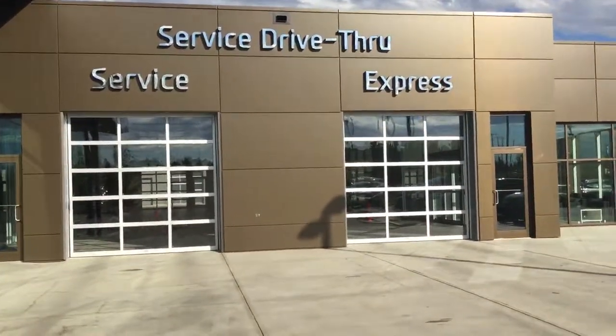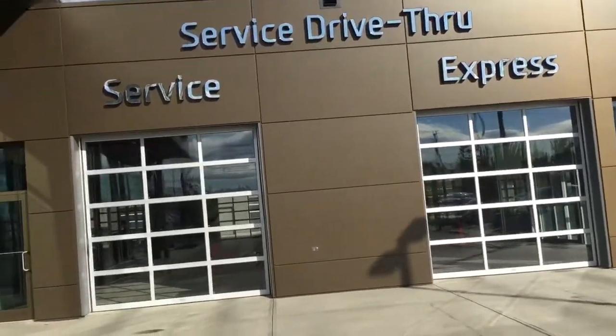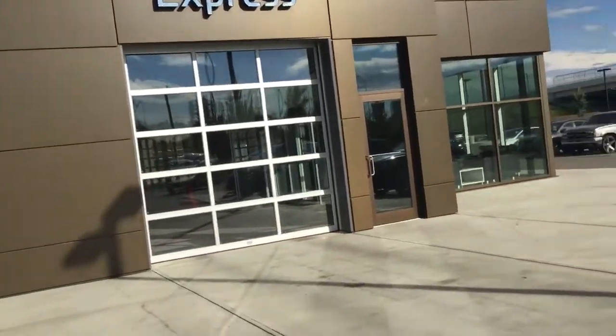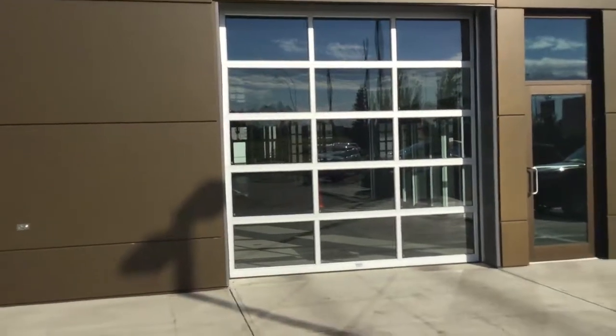Today unfortunately our service department is closed for the holidays, but one thing that we're really known for is a tremendous service department. We're extremely fast and we do very good work. In the express lane you don't need an appointment — you can drive right in and get your oil change done within 30 minutes. We also do a lot of nice complimentary things: we'll vacuum your mats, clean them, do a full 360 check, check the battery, check the tires, fill up the fluids, and we'll even wash your car after the oil change. All free on top of the regular price of an oil change — something that really nobody else offers.